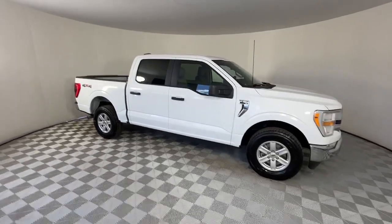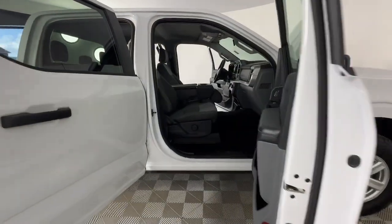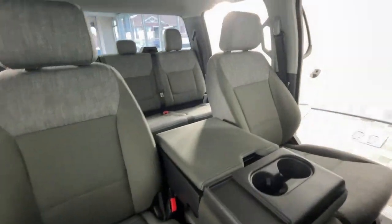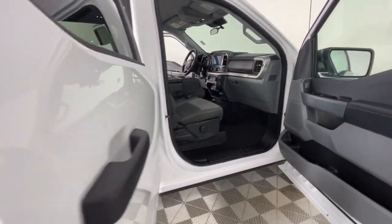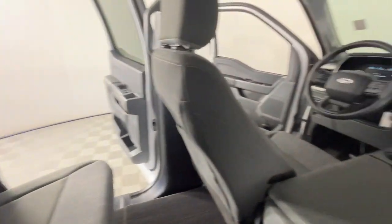These are just some of the great options this vehicle comes with: pre-collision system, intelligent auto on-off high beams, V6 cylinder engine, lane keeping assist, four-wheel drive, backup camera, Bluetooth connection, alarm, steering wheel audio controls, and Wi-Fi hotspot.